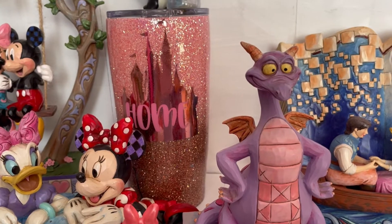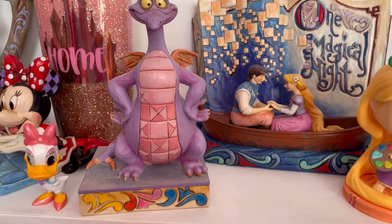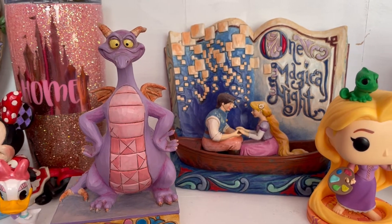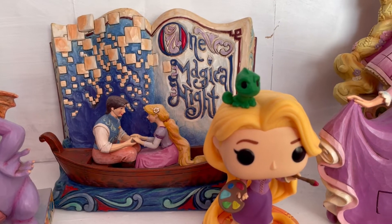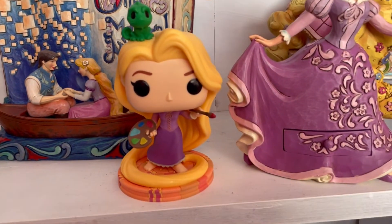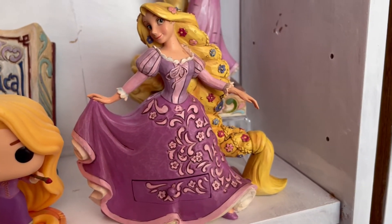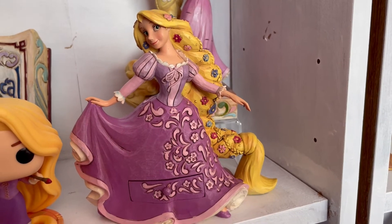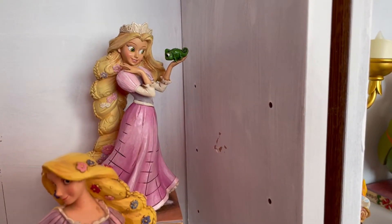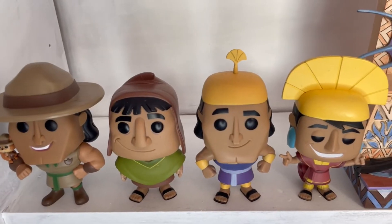Moving up we have this pink home castle flask and Figaro the cat - Minnie's cat. Then we have this Figment JimShow which I got from Walt Disney World, so it reminds me of my happy place. Starting off the Tangled Rapunzel collection with the storybook 'One Magical Night' Flynn and Rapunzel JimShow, and in front we have this gorgeous colorful Pop Funko of Rapunzel with Pascal on top. Moving along we have my two Rapunzel JimShows - one is a treasure keeper where you can pull out a drawer - and at the back the rare Rapunzel, one of the first Rapunzels ever made, with Pascal.